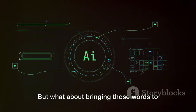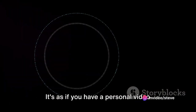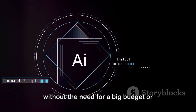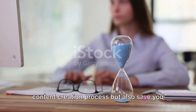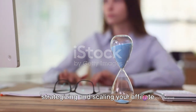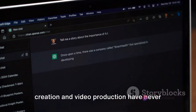But what about bringing those words to life? Enter AI in Video — this ingenious tool takes your scripts and turns them into captivating videos. It's as if you have a personal video production studio right at your fingertips. You can create high-quality videos without the need for a big budget or technical expertise. These tools streamline the content creation process, save you precious time and effort, making content creation and video production easier than ever.